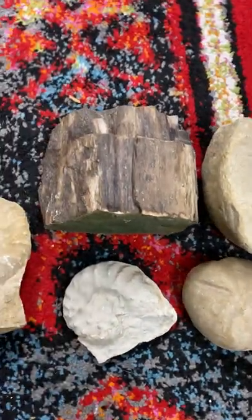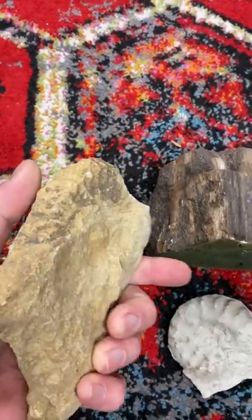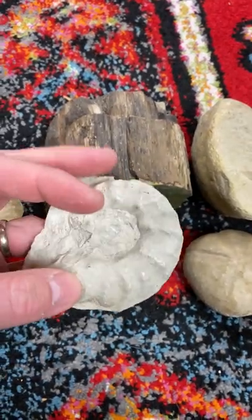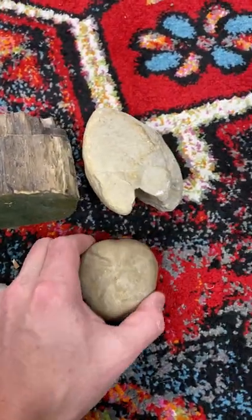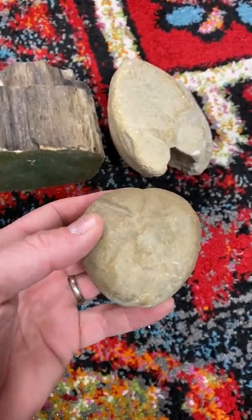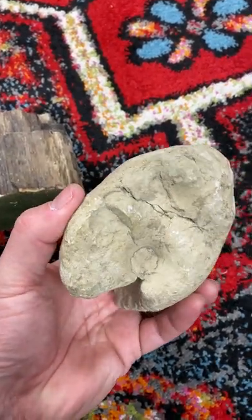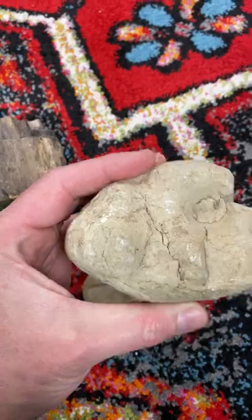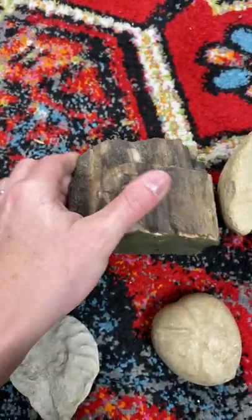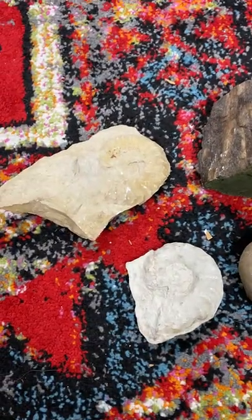Old fossils can sell for really good money. Things like this are somewhat common, but I find these sometimes in boxes or bags at places like Goodwill or Salvation Army — people inherited them, maybe cleaning out a grandparent's or parent's garage. This is a petrified bone, like a joint of some kind, this is petrified wood, and some different types of creatures that have been turned to stone.